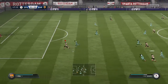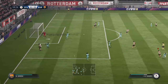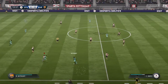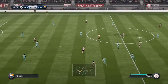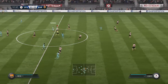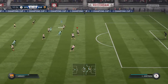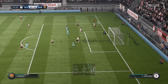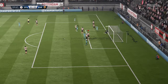Duarte — shreds it through. Semedo. To Andre Gomez — intercepted well. Batshuayi. Messi — he's in! Batshuayi — this is a chance to go into the lead now.